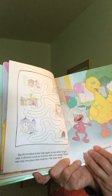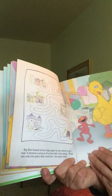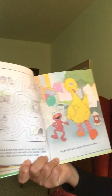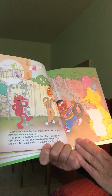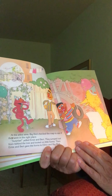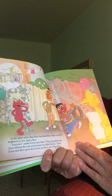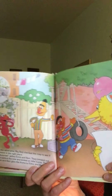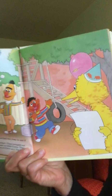Big Bird looked at the map again to see where to go next. It showed a picture of a tree with a swing — there was only one place that could be: the Arbor area. Big Bird and Elmo zipped off down the street. There they go — they look pretty happy! At the Arbor area, Big Bird checked the map. 'Surprise!' yelled Ernie and Bert — they jumped out from behind the tree and tooted on little horns, then gave the horns to Elmo and Big Bird. Oh look, there's a tire swing — is that Ann M's tire swing?